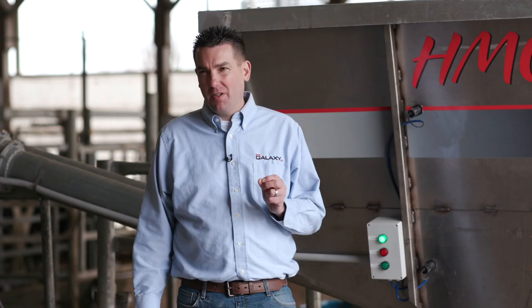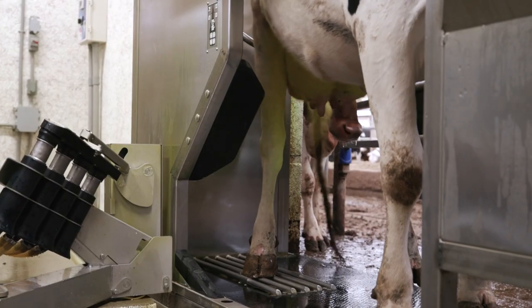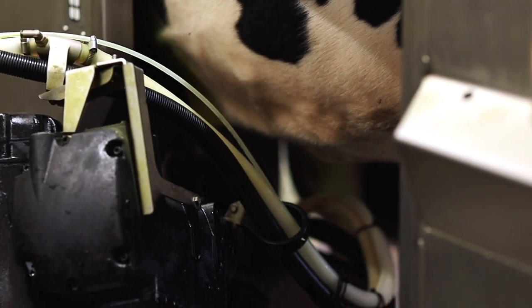One of the major shifts that a farm does when they start milking with robots is they have to feed a portion in the robot, and that portion is typically done with a very hard palatable pellet, typically high in energy.